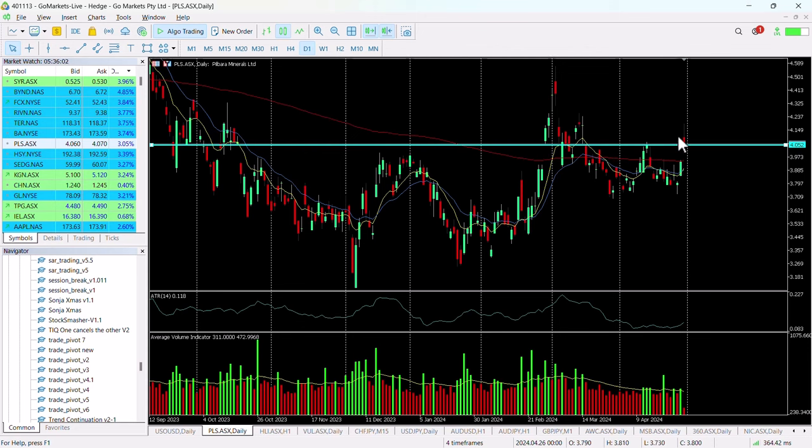Lithium stocks are doing very well today. You can see we have actually dropped off since open, so we'll be looking for a price close around about 4.15 to suggest that there is buying into this.